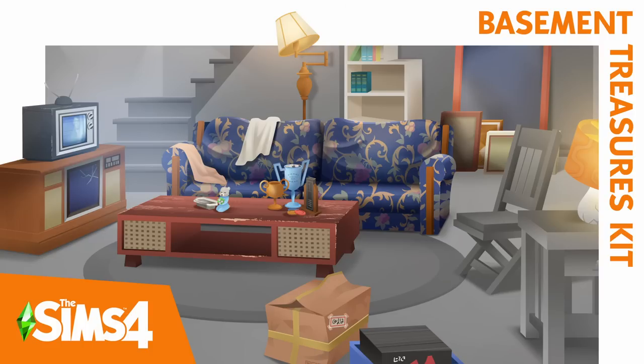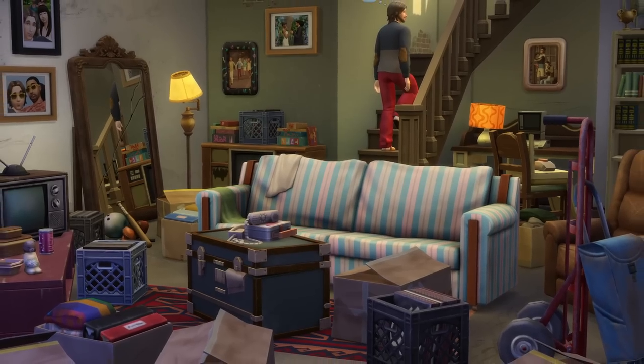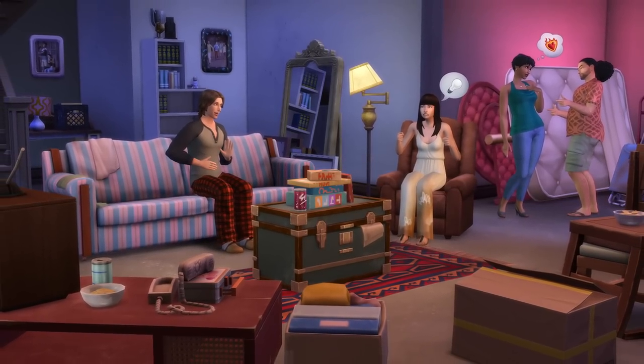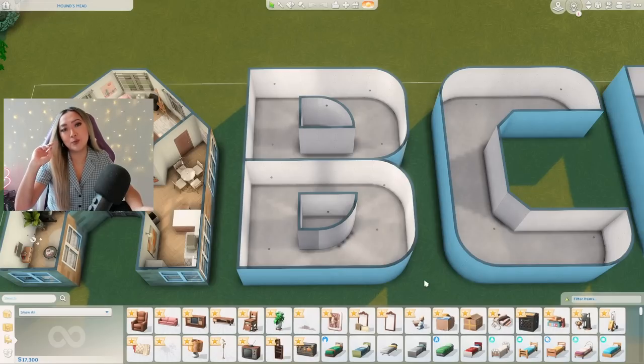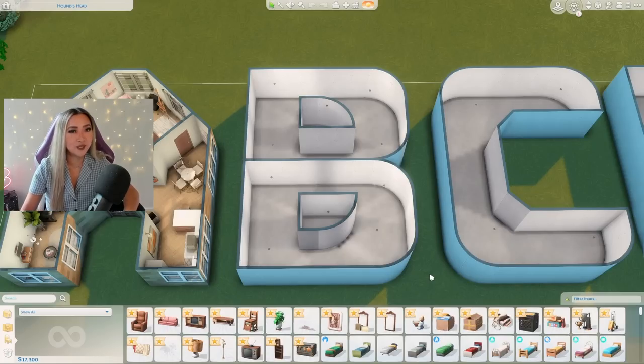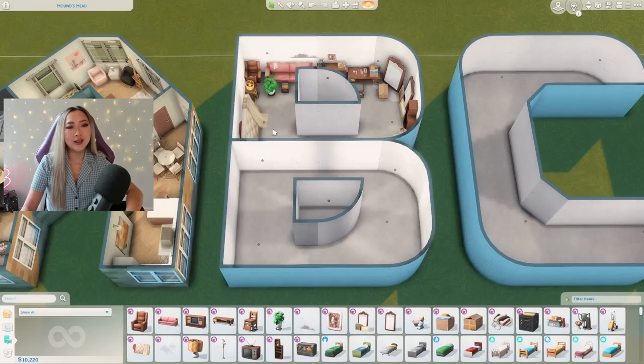But coincidentally the new Basement Treasures kit came out, which is a new build kit that focuses on basement items — kind of worn items that belong in your basement. So I thought this would be a good opportunity to put these items to the test and make this letter B basement themed. All of these items are brand new and highlighted, which means I've never seen any of them before, so this is basically going to be a first impressions video.